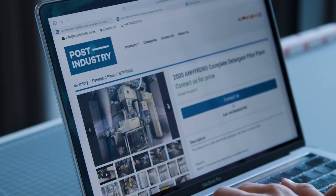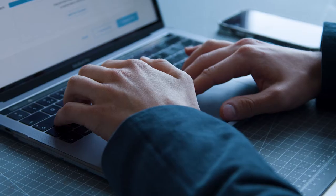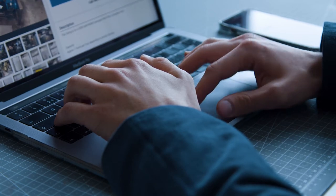My name is Barnaby Lambert and I run Post Industry. Machinery Host first got in touch with me in 2018. It was Manuel Block, the name of the representative, who first reached out and he pitched me an incredibly compelling product that would allow me to produce a website from the inventory that their company already had.